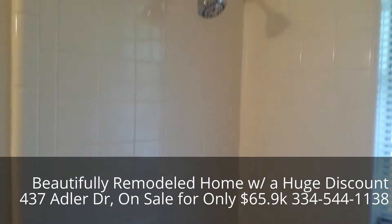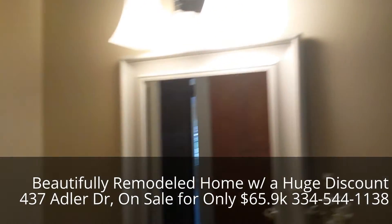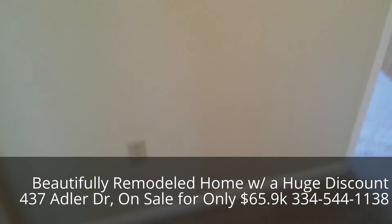Brand new toilet, new light fixtures, sink, and faucet.